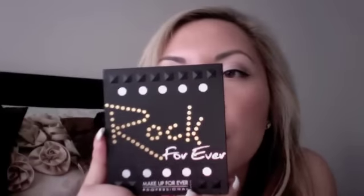The first thing I got, which I was really excited about, is the Makeup Forever Rock Forever palette. In it are these colors — the lighting in here is kind of bad, but this is a silver, this is a white kind of highlight, this is a gold — it's more gold than a peach, I know it looks peachy here, but it's gold — and then a shimmery black.